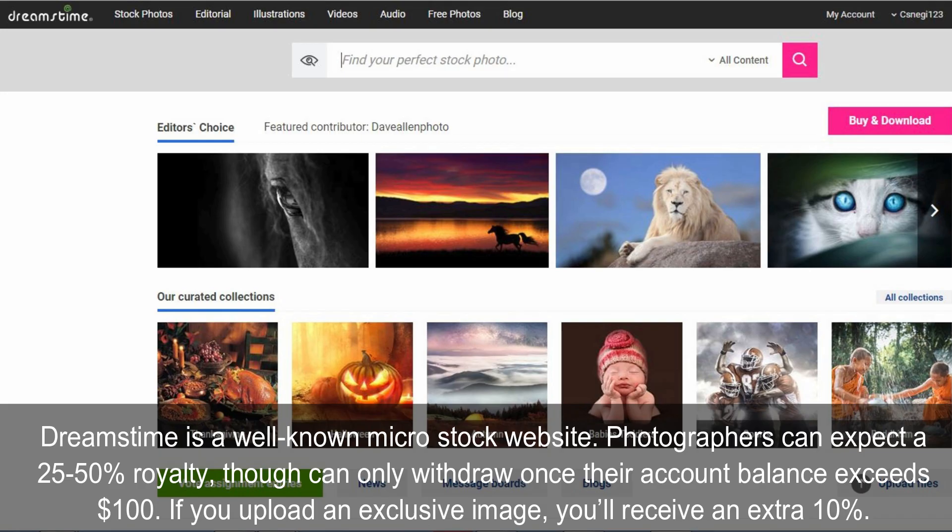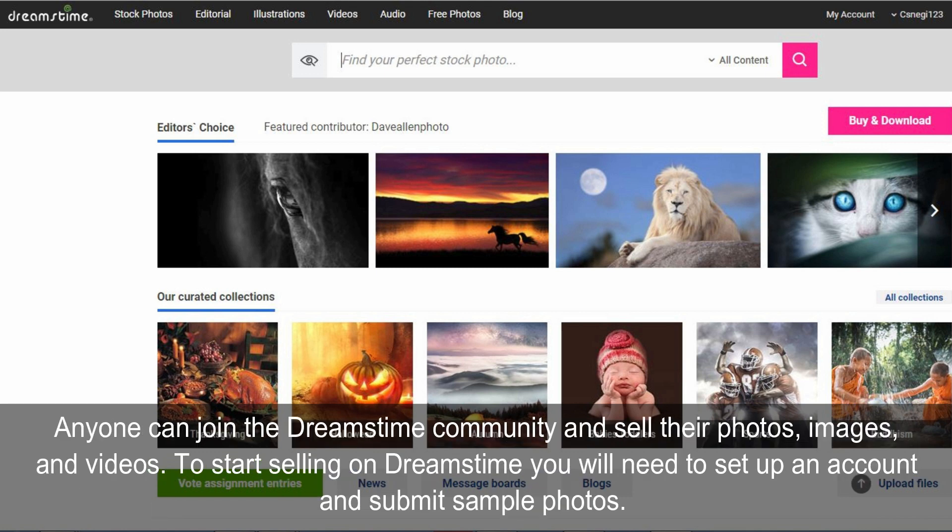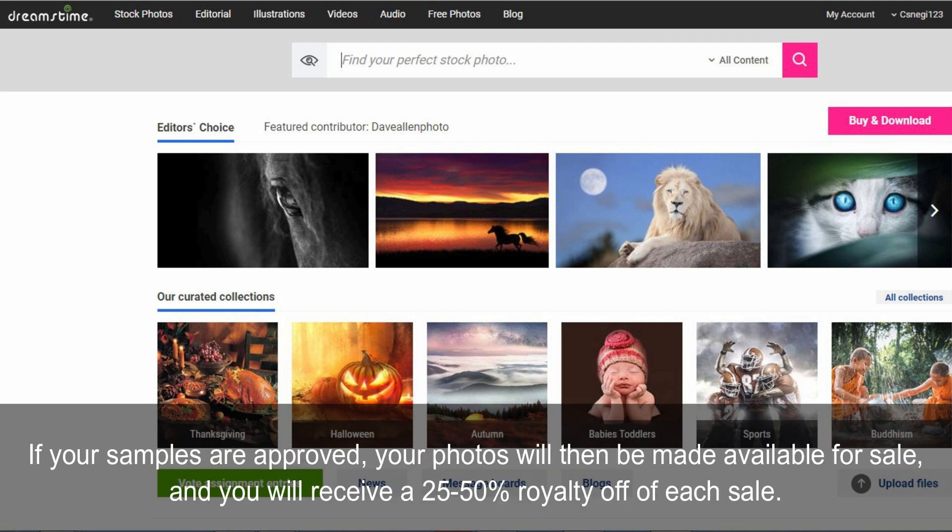Dreamstime is a well-known micro-stock website. Photographers can expect a 25-50% royalty, though can only withdraw once their account balance exceeds $100. If you upload an exclusive image, you'll receive an extra 10%. Anyone can join the Dreamstime community and sell their photos, images, and videos. To start selling on Dreamstime you will need to set up an account and submit sample photos.